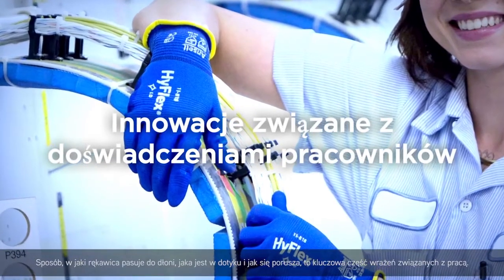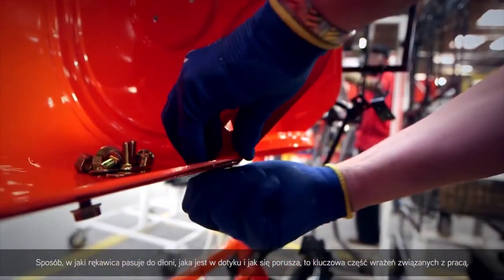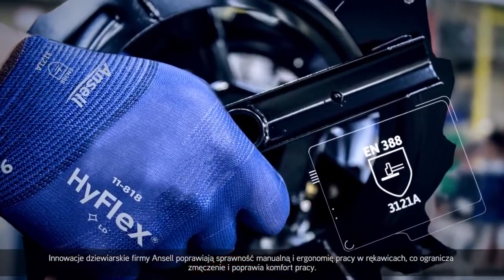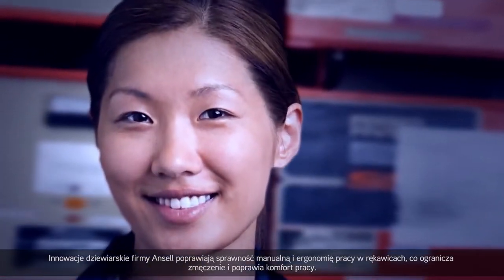The way a glove fits the hand, feels and moves is a critical part of the working experience. Ansell Knitting Innovations give gloves a more dexterous and ergonomic fit to help reduce fatigue and improve worker comfort.